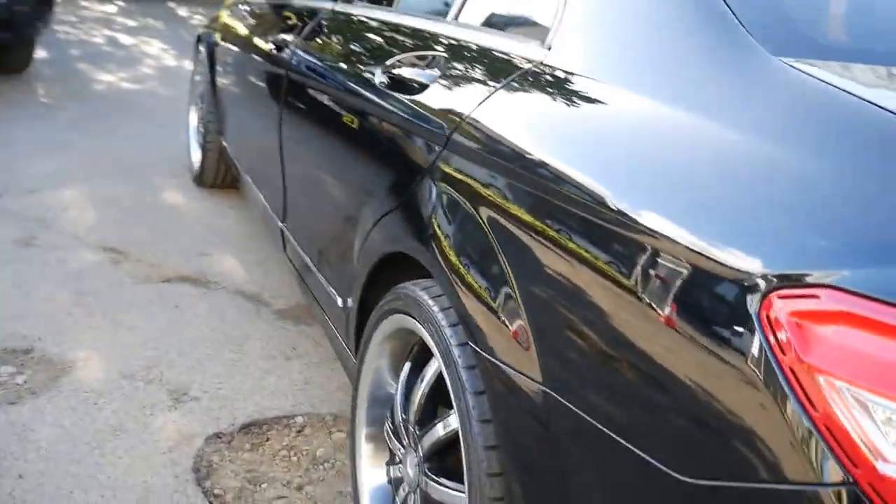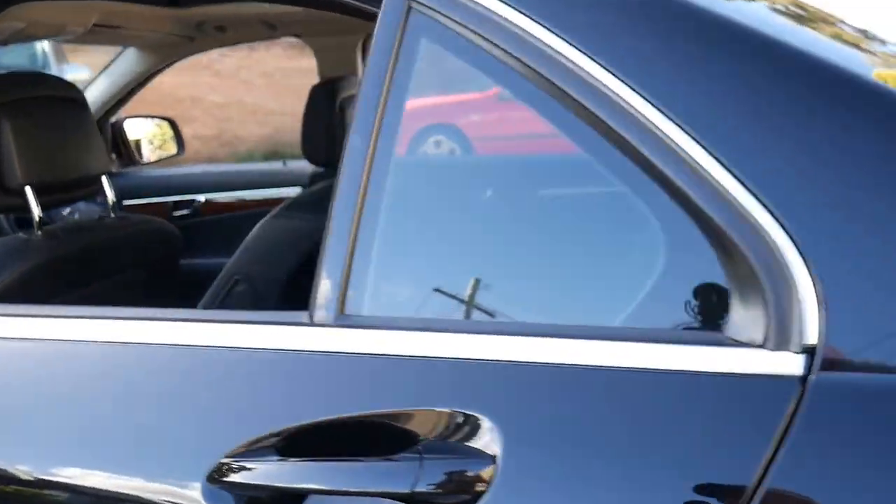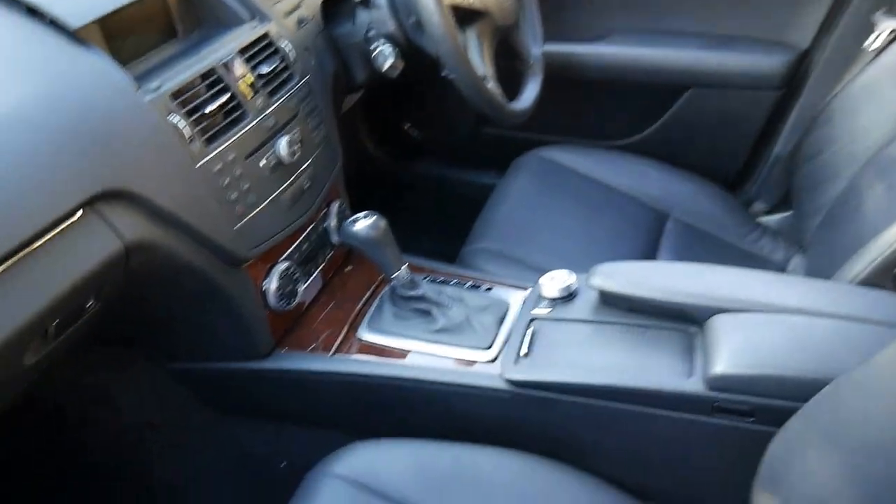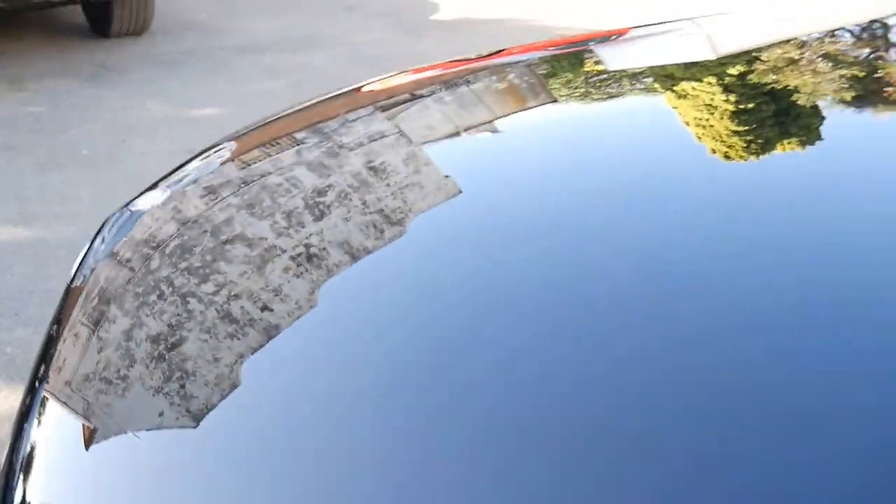Parking sensors all round — black on black. It's a real credit to the previous owner. It's only just come in and we have not detailed the car just yet. We're pretty proud of our Mercs — we do sell a whole lot of them.